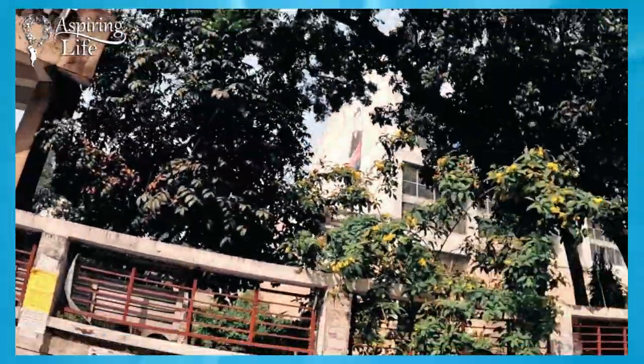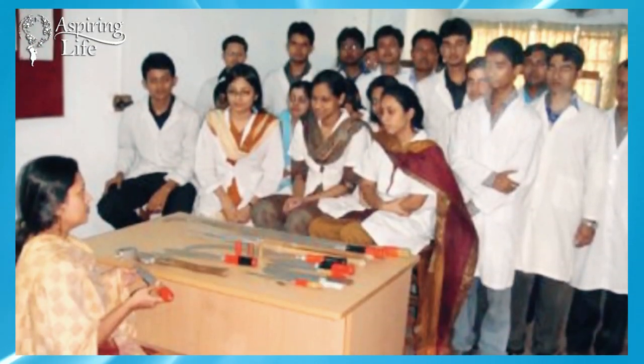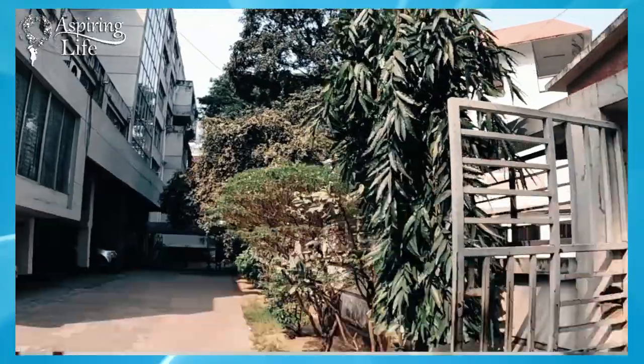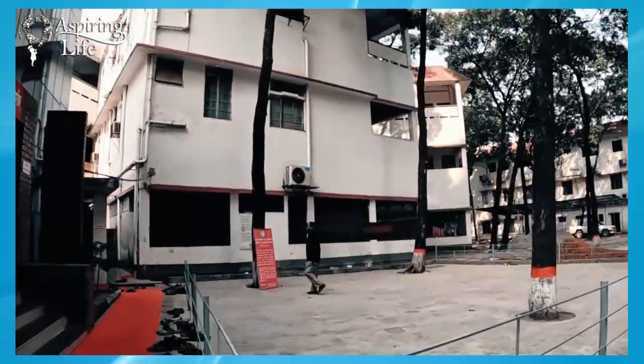Presently, the college has about 978 students, and 140 students are admitted during every academic session, including up to a maximum of 50% foreign students.